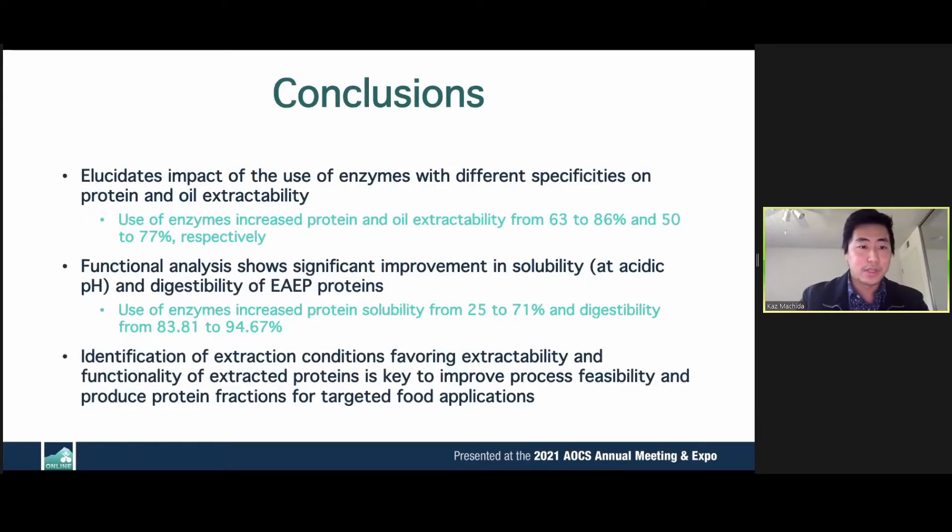In conclusion, we've elucidated the impact of the AEP and the EAEP on chickpeas and seen a definite improvement in yields for the EAEP. Functional analysis also increased significantly, especially for solubility at acidic pH and digestibility of the EAEP proteins. Identification of these extraction conditions is key to improving process feasibility and producing protein fractions for targeted food applications in the food industry.